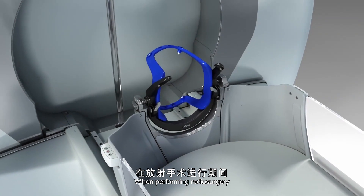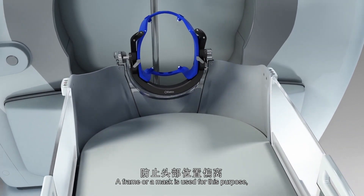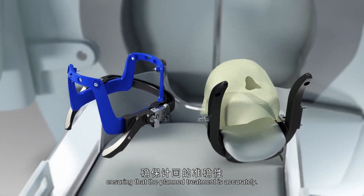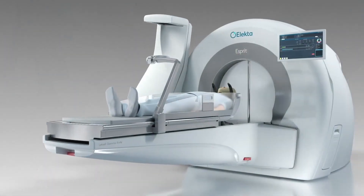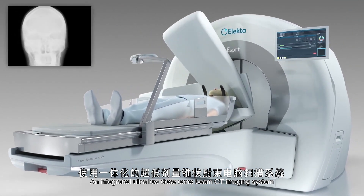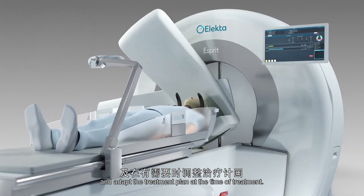When performing radiosurgery in the brain, it is important to prevent any movement of the patient's head. A frame or a mask system is used for this purpose, ensuring that the planned treatment is delivered accurately. An integrated ultra-low dose cone beam CT imaging system is used to verify the patient position and adapt the treatment plan at the time of treatment.